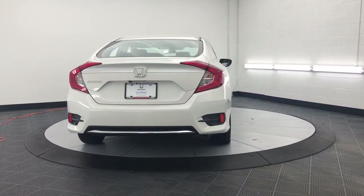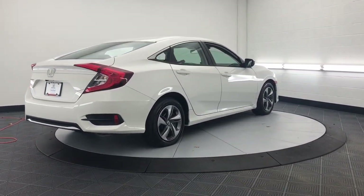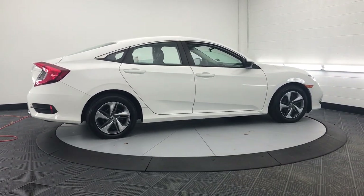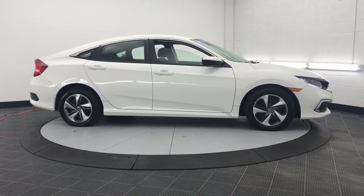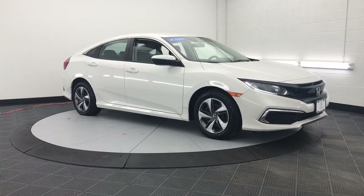These are just some of the great options this vehicle comes with: keyless entry, lane keeping assist, steering wheel audio controls, alarm, electronic stability control, traction control, passenger vanity mirror, tire pressure monitoring system, automatic headlights, and trip computer.